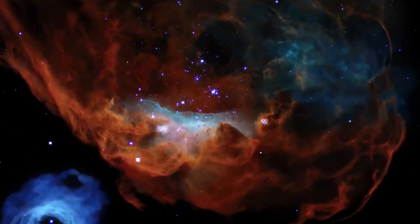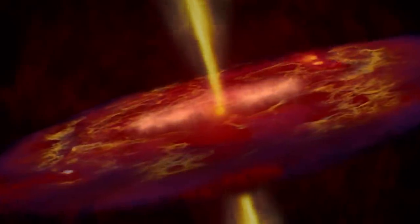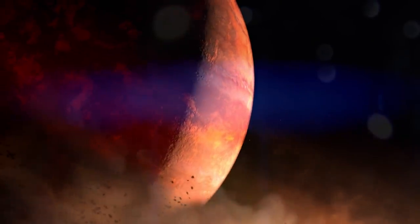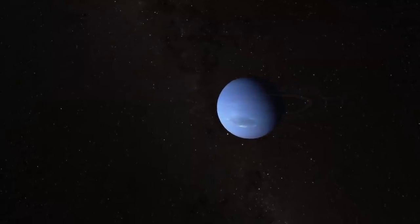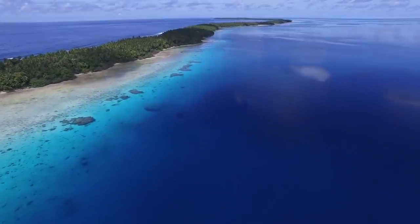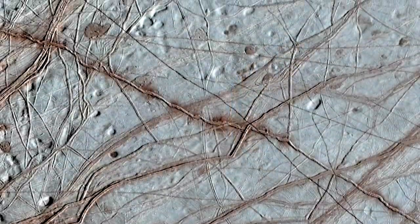Water is fairly common in the universe. We've seen traces of water in large molecular clouds between stars, in protoplanetary disks, and as water vapor in the atmospheres of giant planets around other stars. We also know that water is in the atmospheres and interiors of our solar system's giant planets. As for liquid water, that's a little less common. Earth is the only planet in the solar system where we see liquid water at the surface. Moons such as Enceladus and Europa may have liquid water beneath layers of ice.